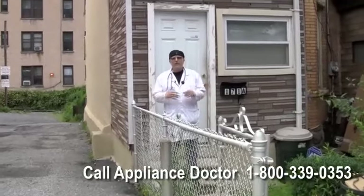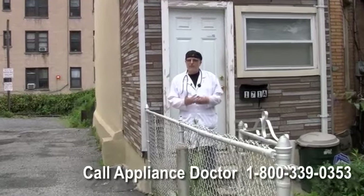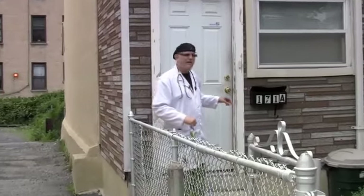Now we're in front of 171A McLean Avenue, where we operate today. We've been here for the last three and a half years. Come on, let's go inside and take a look.